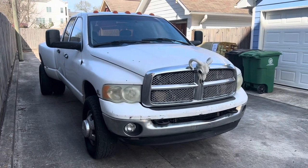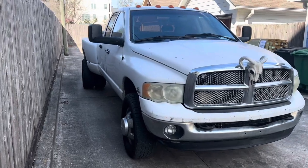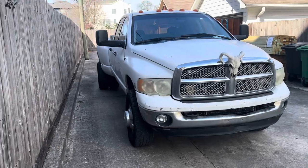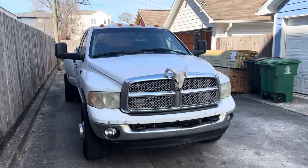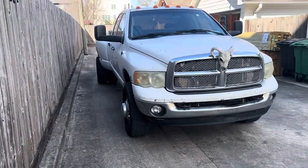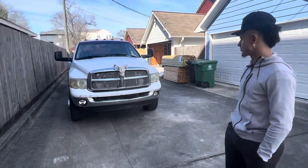We definitely have some mods coming in. We got the headlights, tail lights, third brake light, tailgate light, cab lights, marker lights, LED bar, antenna, dash cover, and we put the steering wheel cover on too. Once everything comes in, it's gonna change the look of the whole truck.